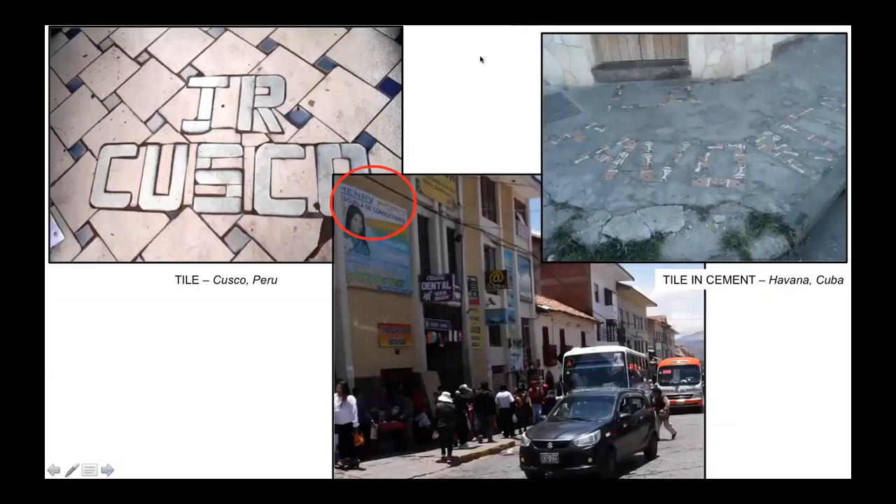Other examples present themselves: J.R. Cusco is constructed of tile, and La Favorita appears to be an amateur version using tile set in cement. These might properly belong to the homemade type of apron signs. They don't project the elegance or sophistication these signs were often meant to, but they get the message across. If they were art, it would be in the style of Grandma Moses.